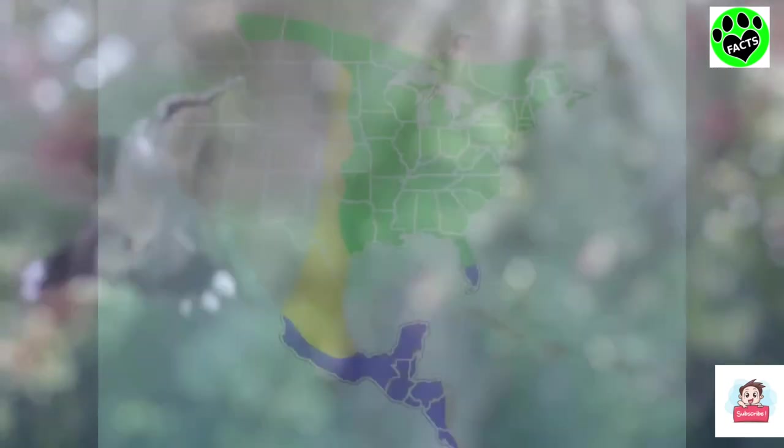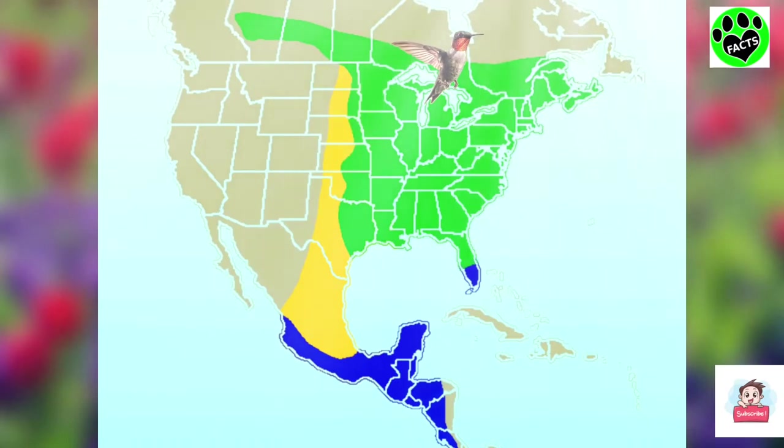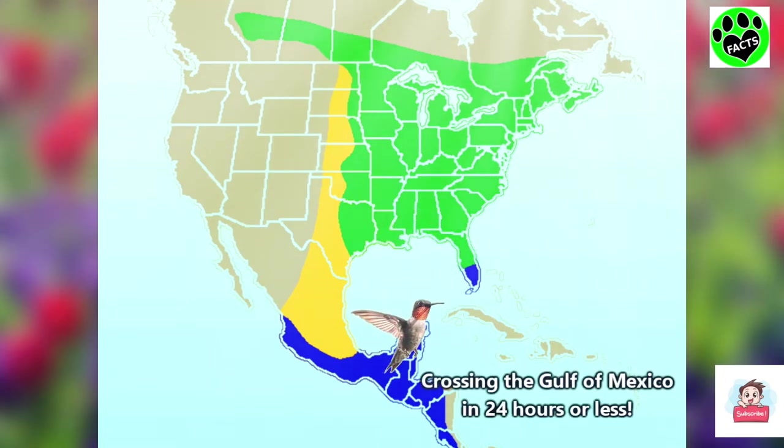It's probably pretty useful that they can fly so fast because they're actually migratory, some traveling distances from Canada to Costa Rica. During their migration, many ruby-throated hummingbirds will cross the Gulf of Mexico in a single 18 to 24-hour flight.